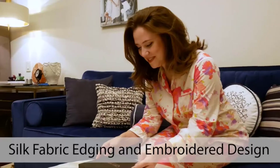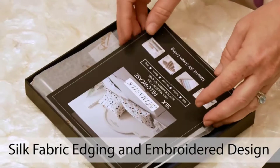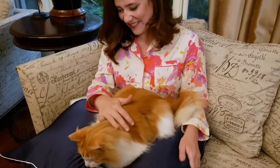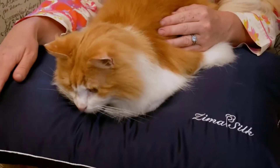ZIMASILK pillowcases not only allow you to sleep well, but they provide comfort for you and your loved ones daily. See the benefits of this product for yourself.